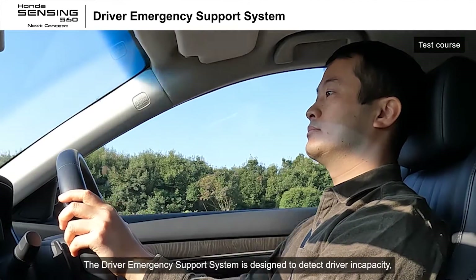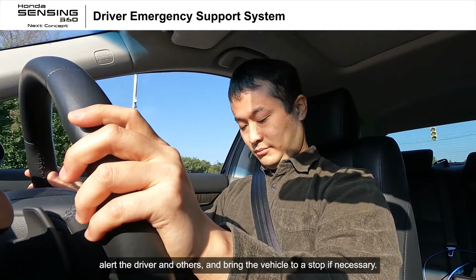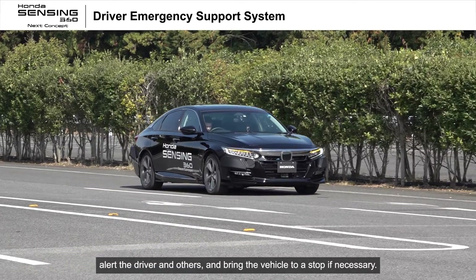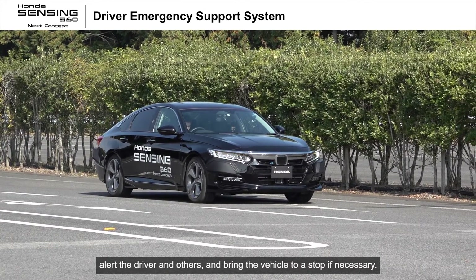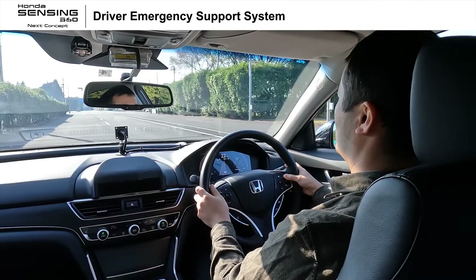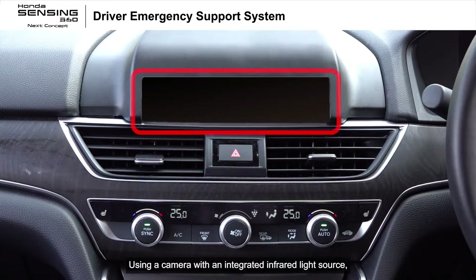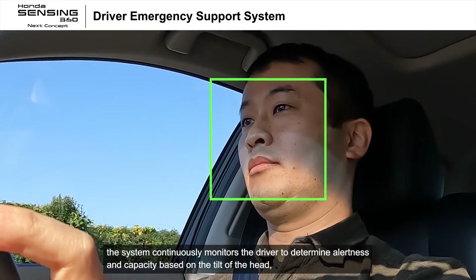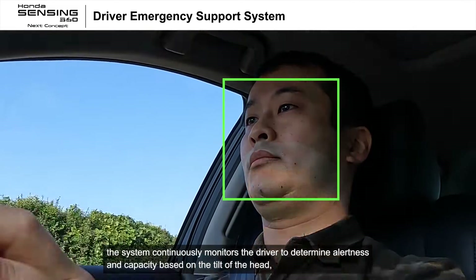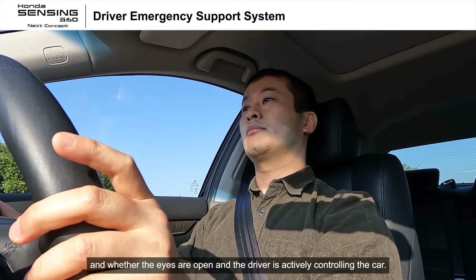The driver emergency support system is designed to detect driver incapacity, alert the driver and others, and bring the vehicle to a stop if necessary. Using a camera with an integrated infrared light source, the system continuously monitors the driver to determine alertness and capacity based on the tilt of the head and whether the eyes are open and the driver is actively controlling the car.